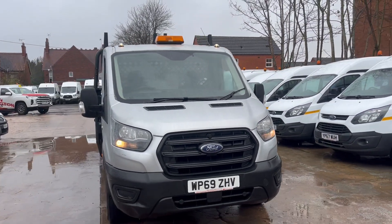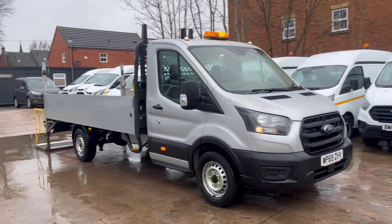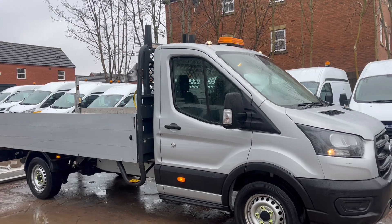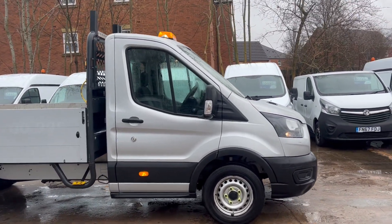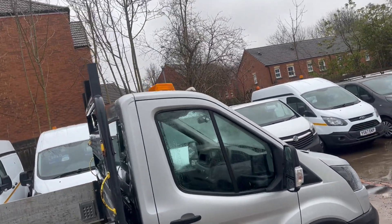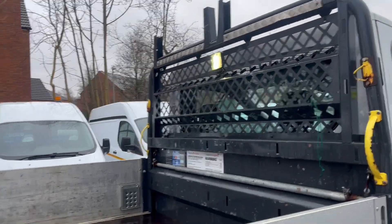Hello from Jordan France and Commercials. Here we have a Ford Transit dropside, traffic management spec — extra long wheelbase with an extended back, so it's an L4, direct from the lease company with a warranted 56,000 miles. As you can see, it's got a flashing beacon on top and a work light.